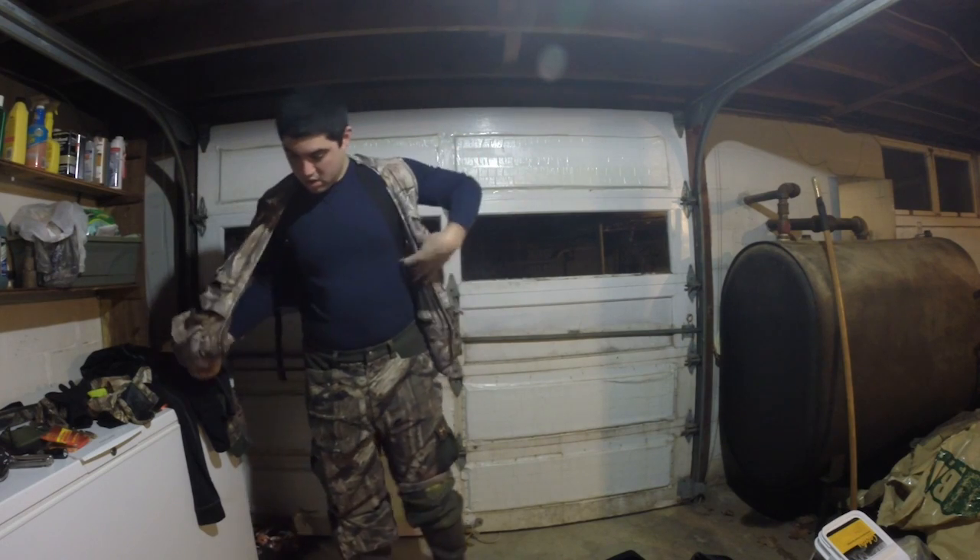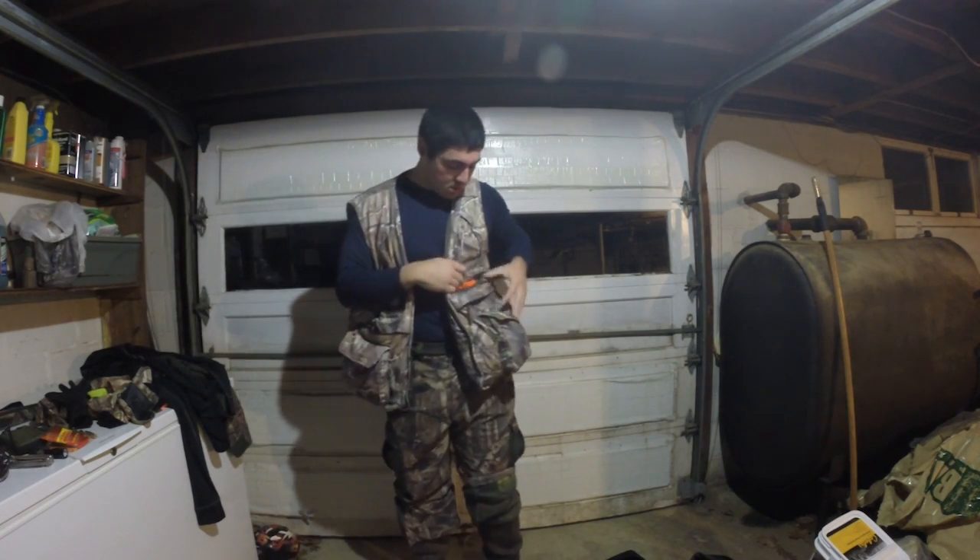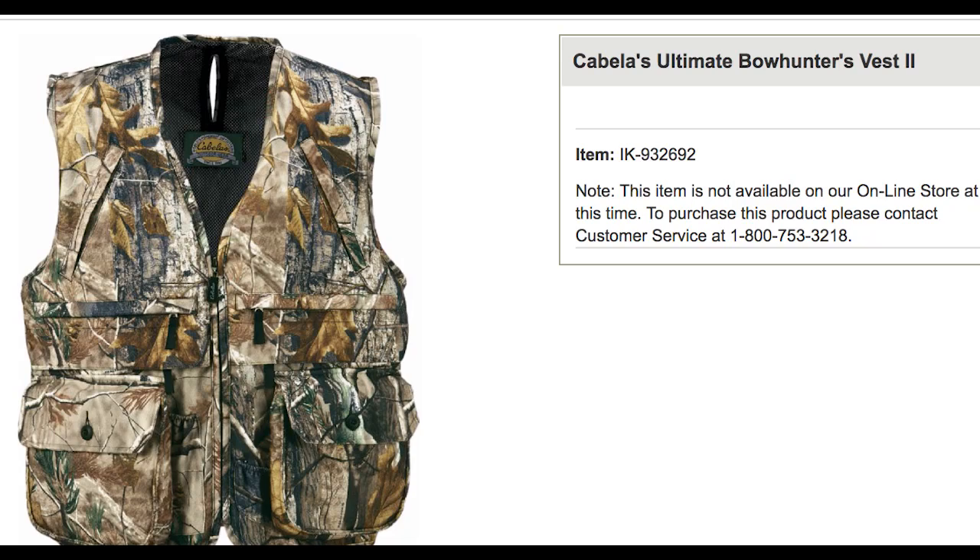I use a hunting vest to keep all my gear in. I like this better than a backpack because when I'm standing on my tree stand with my bow in hand ready to shoot, if I quickly need to grab something, it's right there on my person — I don't have to reach behind me and look through a backpack. Get a nice archery hunting vest; I got mine from Cabela's.